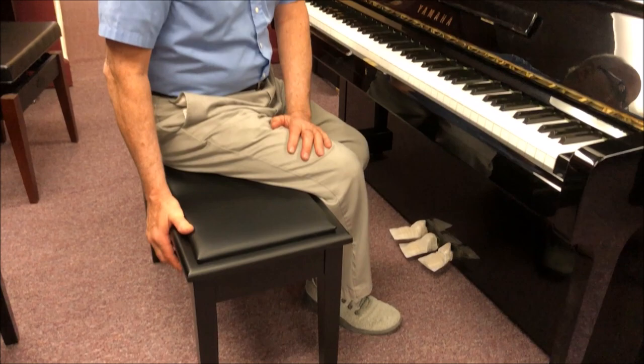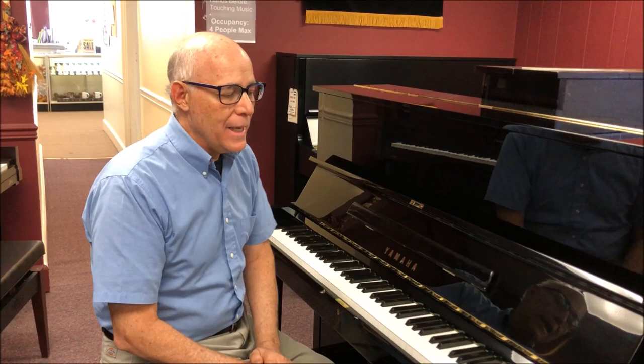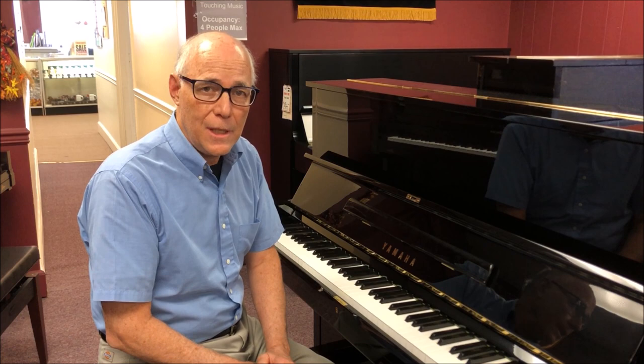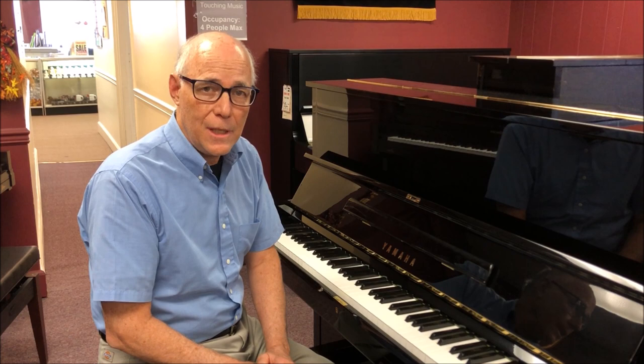We include here at Taylor's a nice quality bench with music storage, a three-year warranty, and a free follow-up tuning in the home. This is an opportunity to get a Yamaha U1 at half the price of a brand new one. If you're interested in seeing it up close, give me a call at 610-696-1812 extension 115 to make an appointment, or email me at tom@taylorsmusic.com. Thanks.